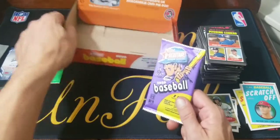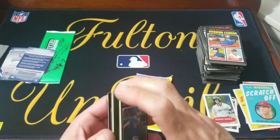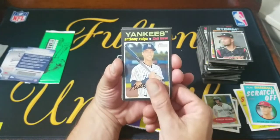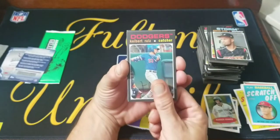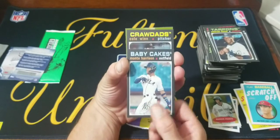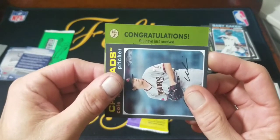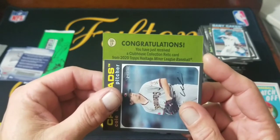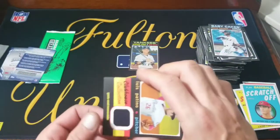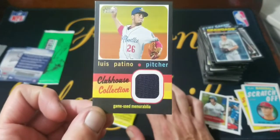We should have two hits — let's get the box out of the way. Going to do this one first since it looks pretty thick — probably a relic. Gabriel Arias, there's a Volpe, Kibert Ruiz, Stevan Floriel, multi Harrison, the Baby Cakes, Cole Winn. And congratulations — you have just received a Clubhouse Collection relic card! It's a minor league Louis Patino jersey piece — game-used memorabilia.